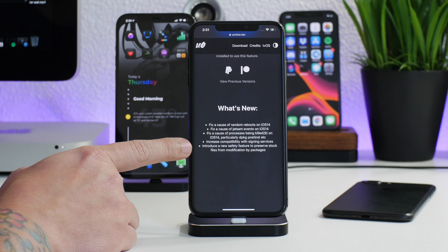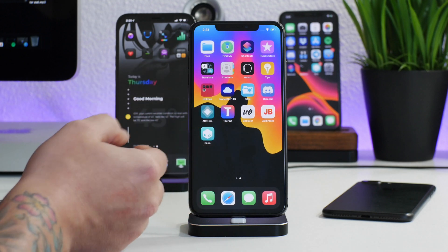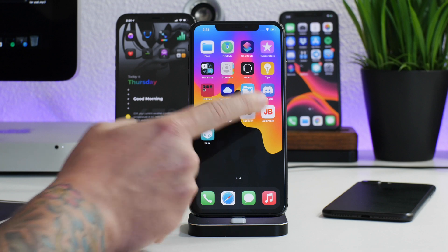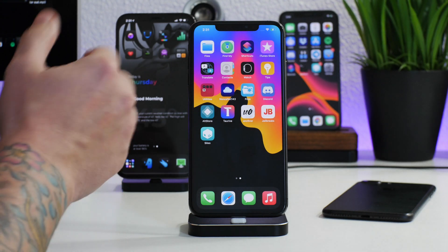This is pretty important for Unc0ver, and that's why I would highly recommend you guys to update it. Now I can't actually jailbreak with Unc0ver because I'm running the Taurine jailbreak on here, but as you can see I do have Unc0ver — this one is actually 6.1.1 — so I'm going to pretend I'm jailbroken with Unc0ver right now.